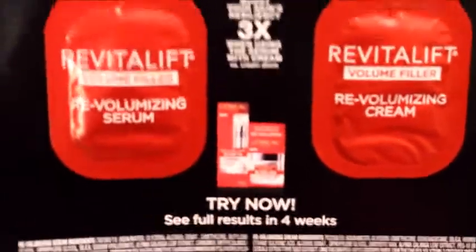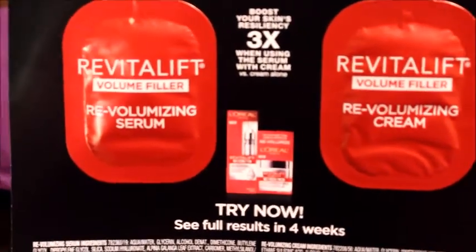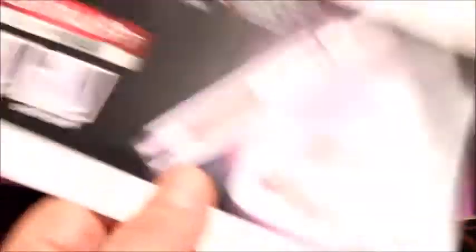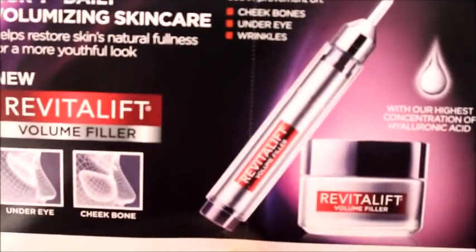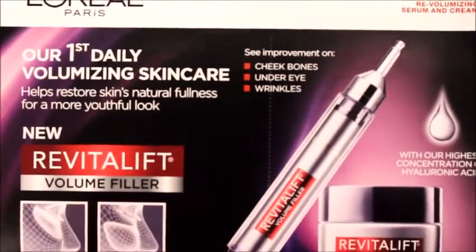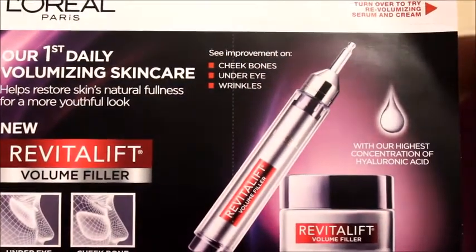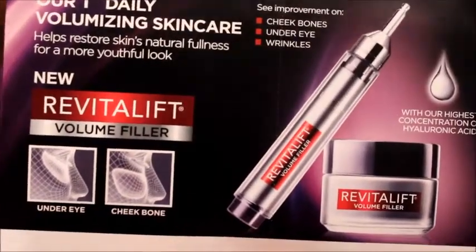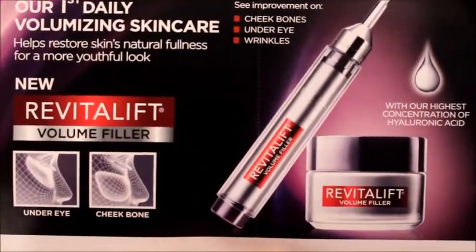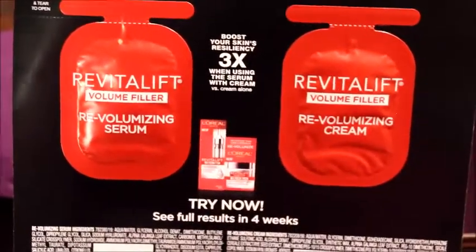Aquí me vinieron las muestras de una serum y una cream, o sea, un suero y una crema para el cuidado de la piel. Aquí están. Acá los muestro ya en tamaño original. Aquí les enseño la marca de L'Oréal París. Dice que esto ayuda a restaurar la piel y para una apariencia más joven, que se use debajo de los ojos y en el hueso de la mejilla. Se llaman Revitalift estos productos.